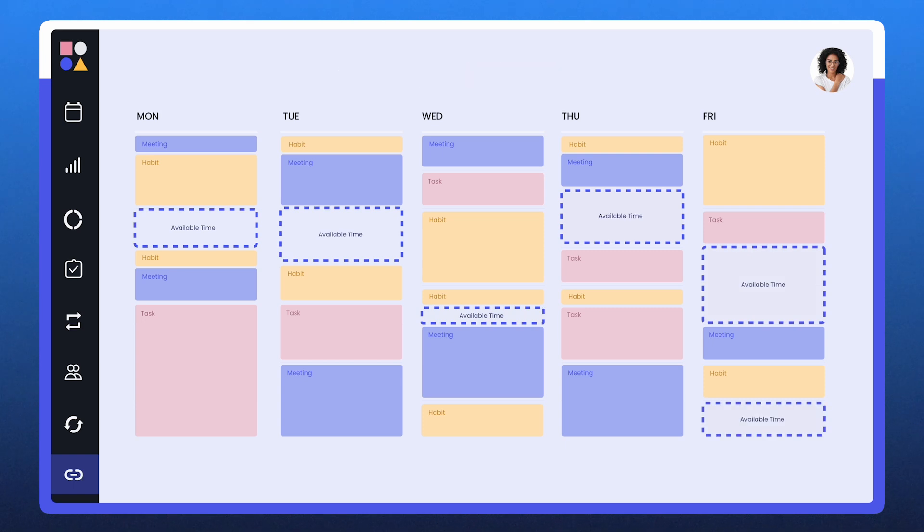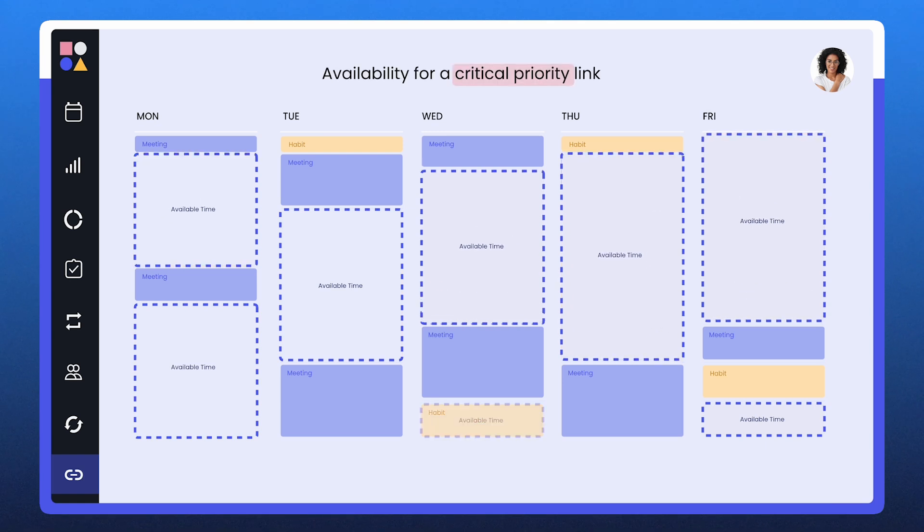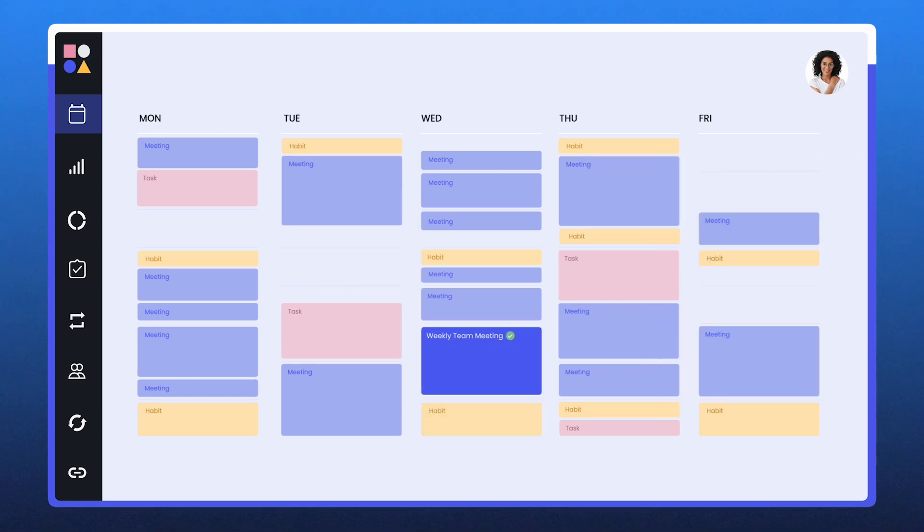Reclaim also automatically schedules tasks into your calendar based on priority and deadlines. If I mark something as high priority, Reclaim finds the best open slot, and if my day fills up, it moves the task to the next available time without missing the deadline. For longer projects, Reclaim splits them into smaller time blocks across multiple days so you never fall behind. For teams, it makes one-on-one meetings easy — instead of endless back-and-forth emails, Reclaim finds the best time for both people and schedules it automatically, shifting meetings rather than canceling them.